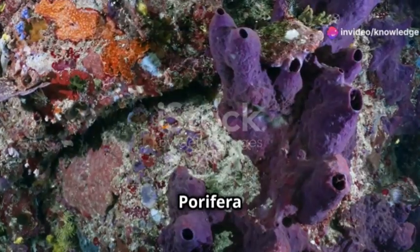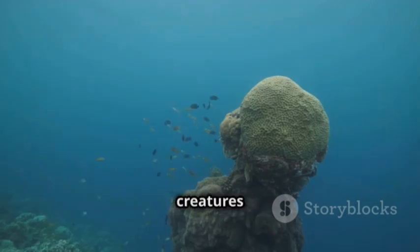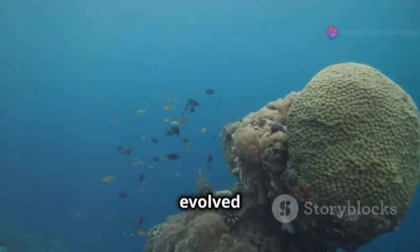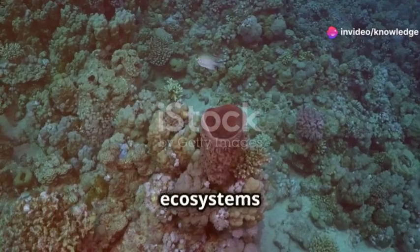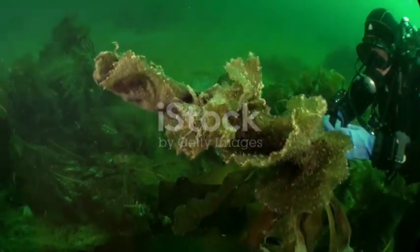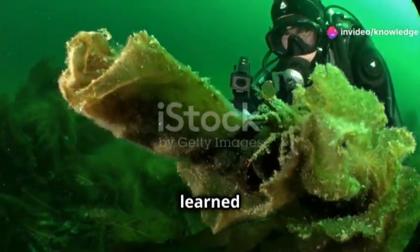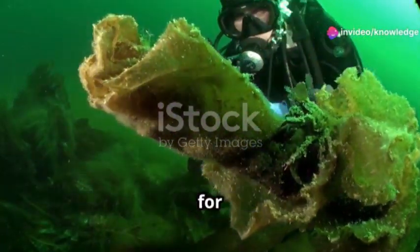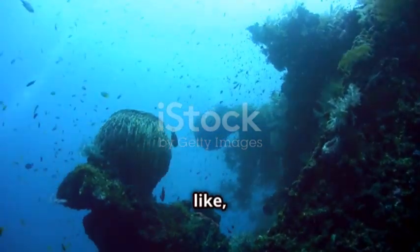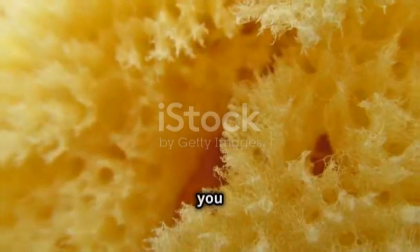Phylum Periphera might be simple, but it's super important for life in the ocean. These simple but cool creatures help us understand how life made of many cells evolved, and they continue to shape the ecosystems they live in. By learning about sponges, we can appreciate how everything in the ocean is connected and how important biodiversity is. Thanks for joining us — remember, what you learn today is really important for your biology studies. Don't forget to like, share, and subscribe for more educational videos like this.